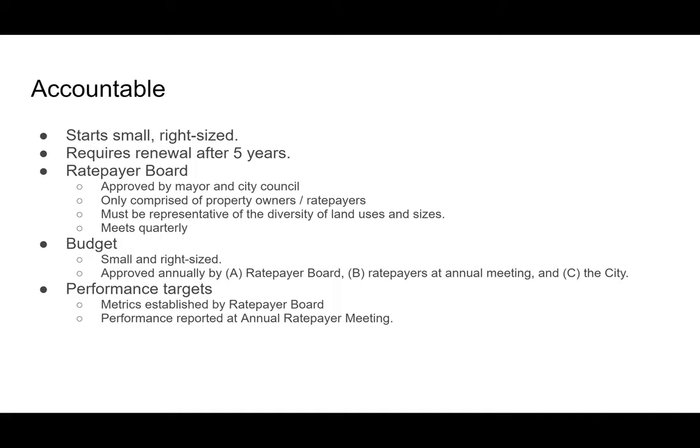Embedded in our last proposal was a series of accountability measures within the final ordinance. Our petition would include all of those accountability measures directly in the proposal. First, starting smaller makes it more accountable moving forward. It would require renewal after five years. There is a very structured rate payer board. The budget must be approved annually by three different bodies: the rate payer board, the rate payers — who are the property owners paying into the system — and the city. Performance metrics are set by the rate payer board and reported to the rate payers at the annual meeting.